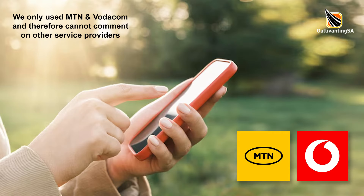On the technology front, our phones and routers worked for both calls and data on MTN and Vodacom.